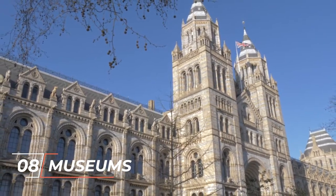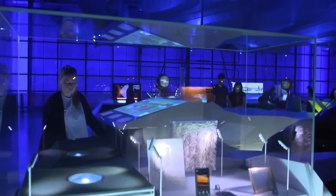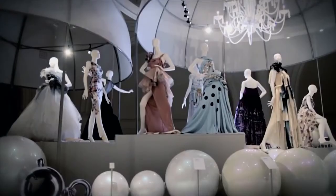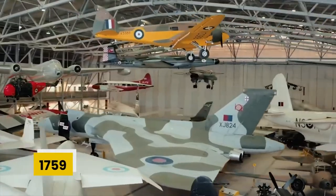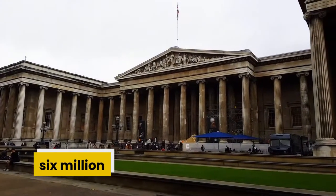Number 8: Museums. London is known to be one of the most expensive cities in the world, but for travelers, London has a number of museums, and one of the most amazing things about these museums is that they don't charge an entrance fee. You can start your tour from the most popular British Museum. It opened to the public in 1759 in Montague House. Every year, almost 6 million people visit this museum.